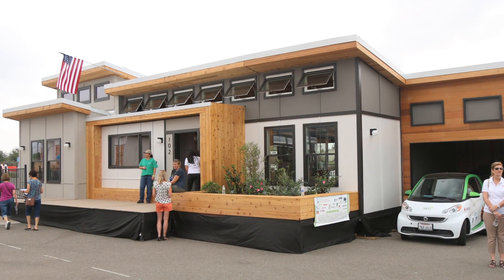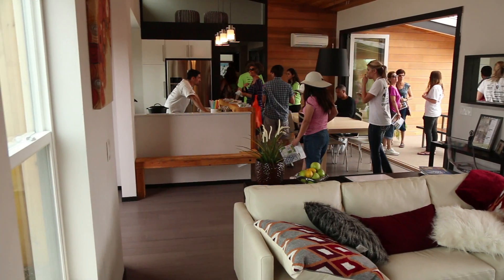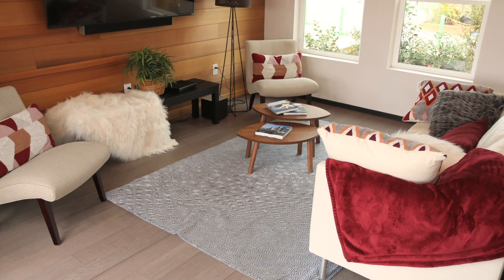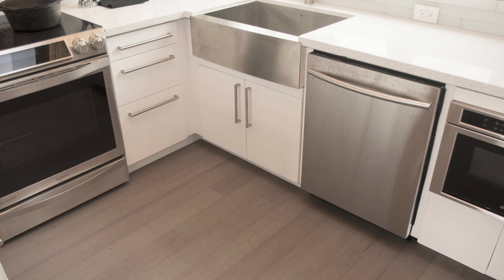We're here with Elena from Sacramento State. Can you tell us about the project? This is the Reflect Home. I'm one of the designers along with Lindsey Crosby. We really worked on making this a marketable house for the average American consumer. We wanted to make a family home inspired by the California ranch style homes that you see. We picked products like Cali Bamboo Vintage Moonlight Flooring to have a sustainable product that's also beautiful and appealing to the average consumer.